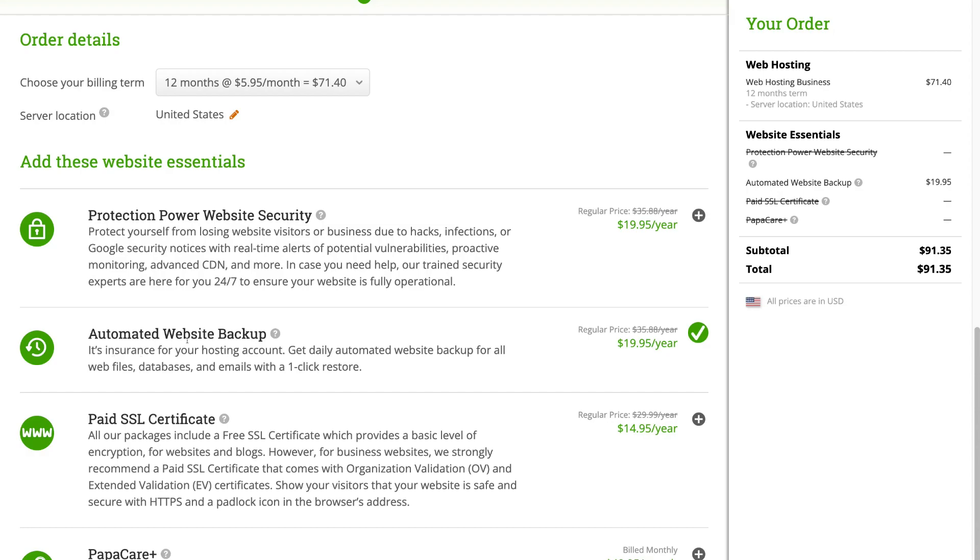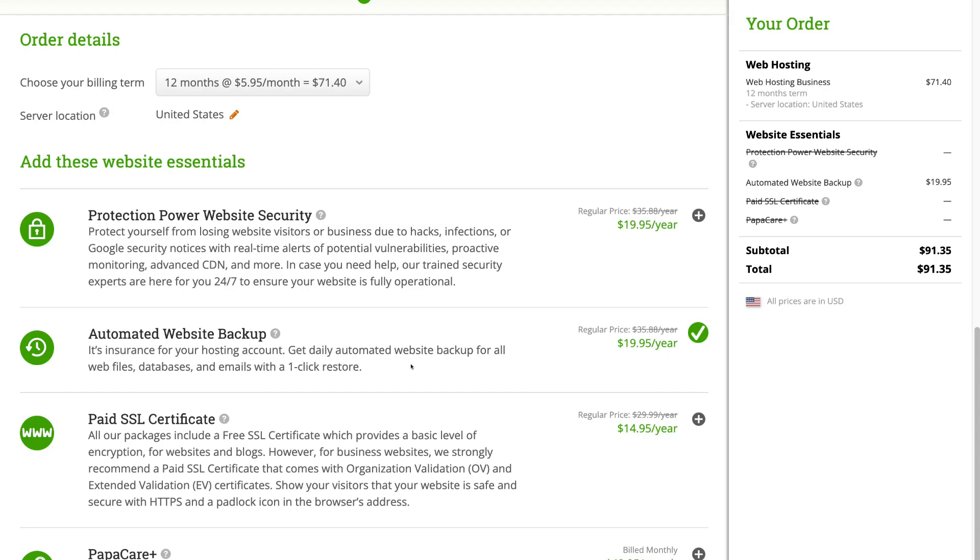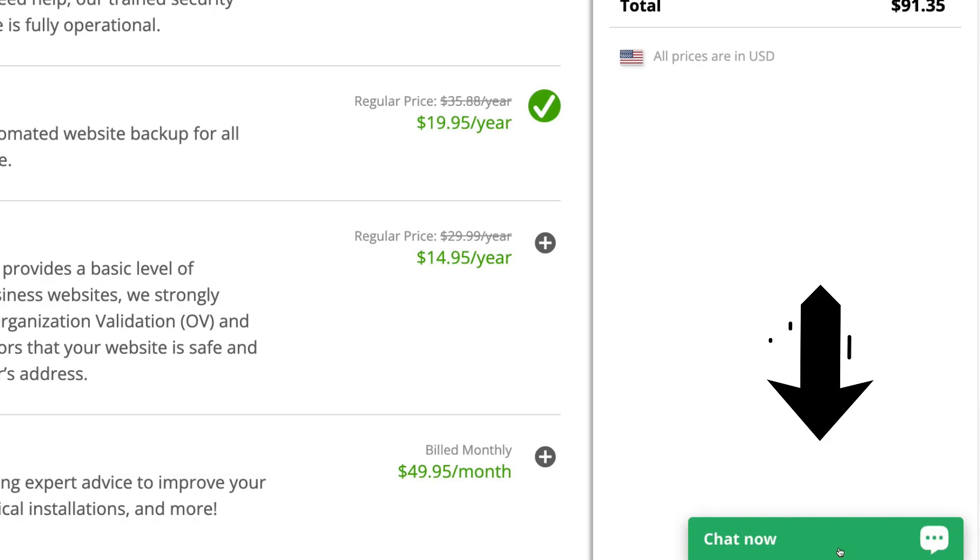Below that, we have automated website backup — we recommend keeping this selected. HostPapa will automatically back up your website, so if your WordPress site goes down for any reason, for example an update clash between your theme or plugins, you can simply restore your website with one click. HostPapa is there to support you with any issues completely for free — you can call them or enable their live chat and speak to a real person within minutes.